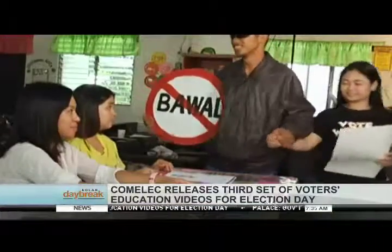Tina Tama shows the proper voting procedure while Boy Bawal explains the prohibited acts during Election Day on May 13.